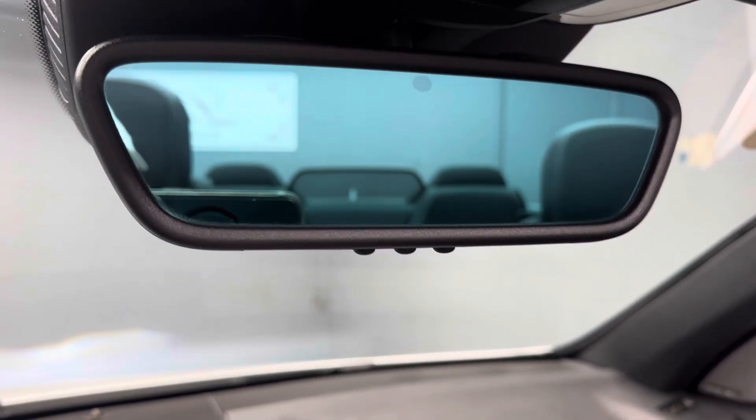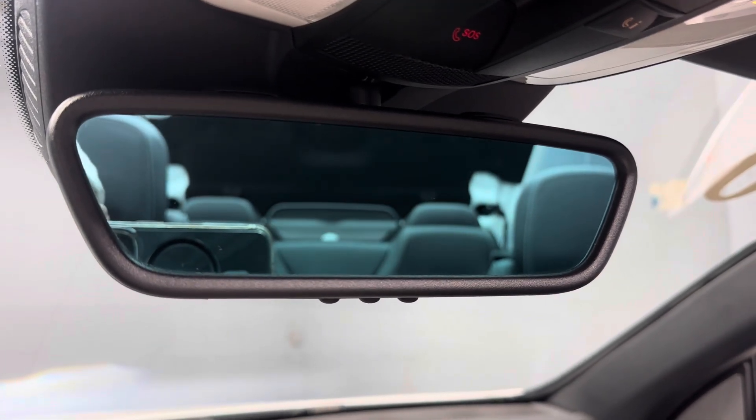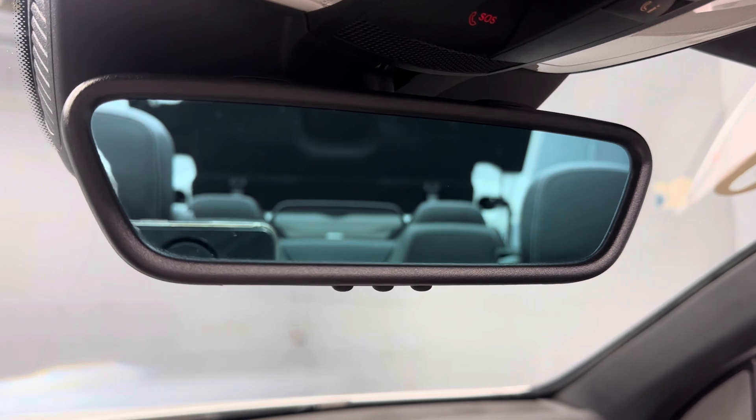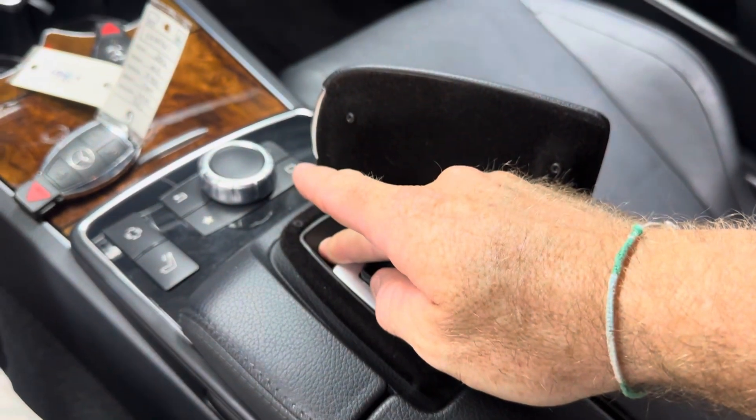We'll show you the top working. Just got to hold this button down here.